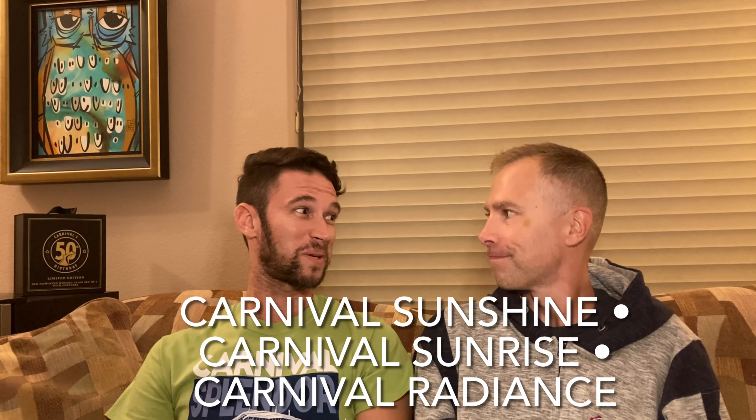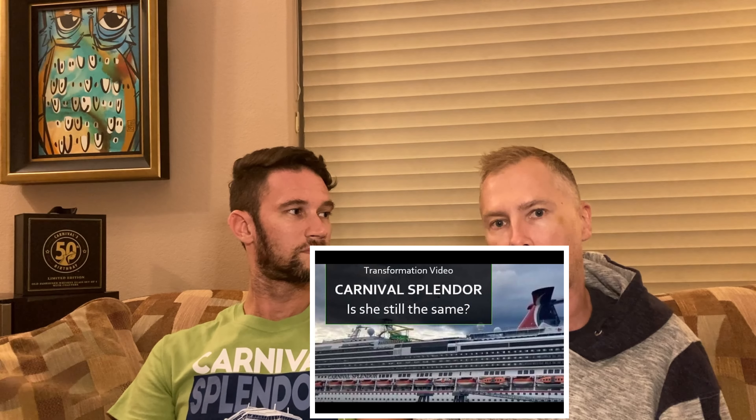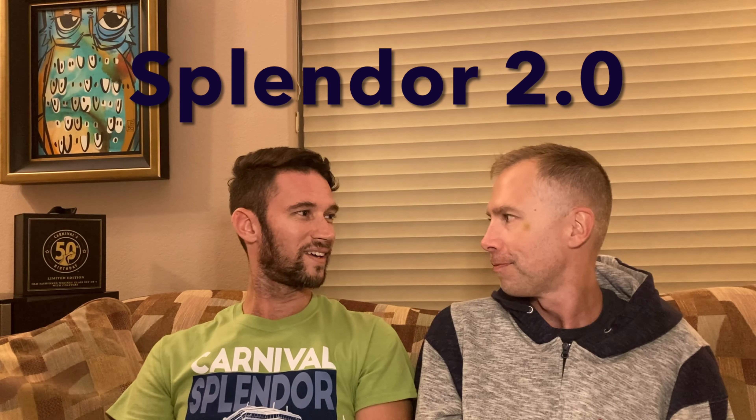When we found out she was going to be repositioning to Australia, we were worried. We knew Carnival was bringing her in to do a significant dry dock to get her ready for the Australian market. They had just done a similar dry dock for the Sunshine class, so we know what happened to those ships — they were completely overhauled. So what was going to happen to the Splendor? If you watched our previous video you saw some of the before and after clips. Today we want to talk about additional things we've discovered are different on Splendor 2.0.